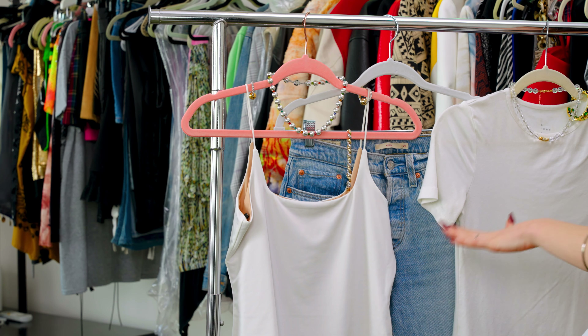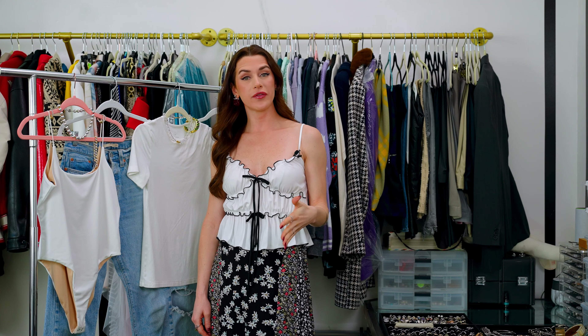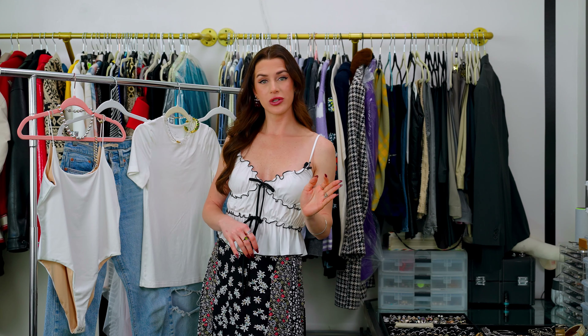These accessories really elevate the bodysuit and the jeans to add more personality to it. So you just have a really interesting outfit instead of just, oh, a white t-shirt and jeans.